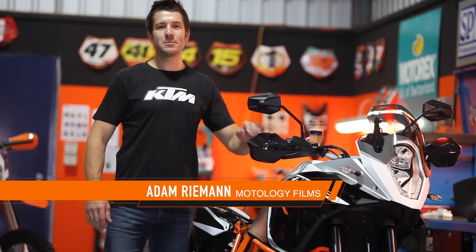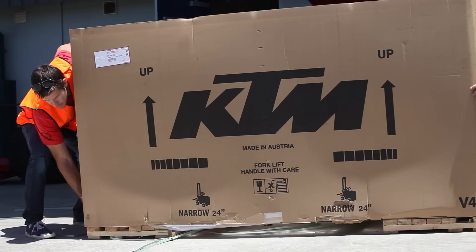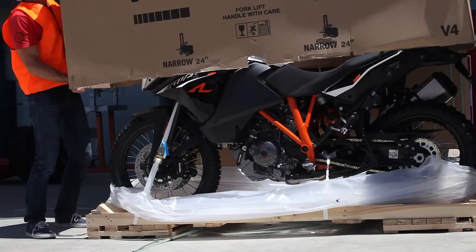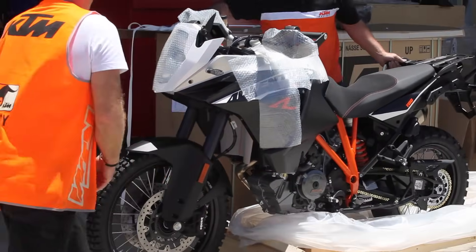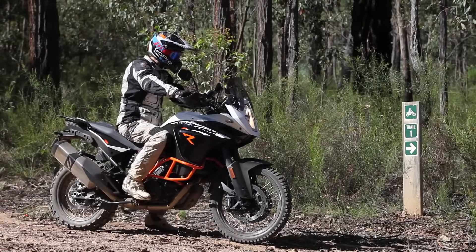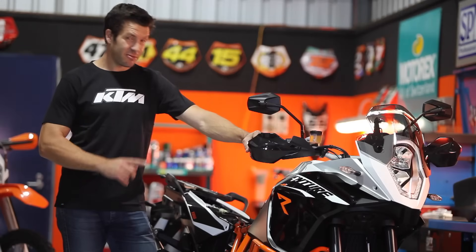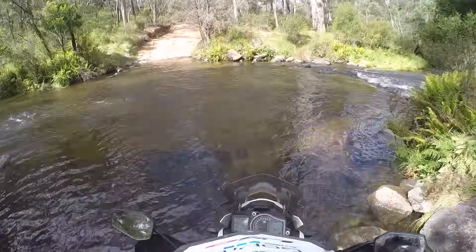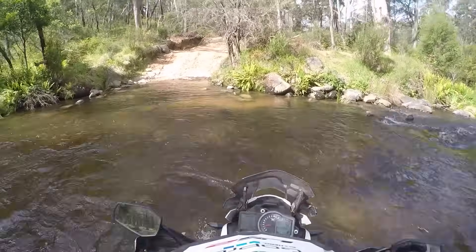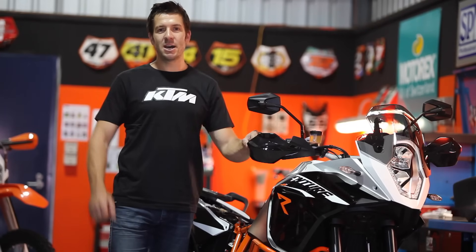Hello and welcome to my KTM 1190R adventures. I'm going to be bringing you all kinds of behind-the-scenes antics on this big beast — living with it at home along the coast, enduro riding, and of course adventure riding. I recently had the opportunity to ride one of these for the first time during the recce run for the KTM Australia Adventure Rally, which is set to run in March this year.